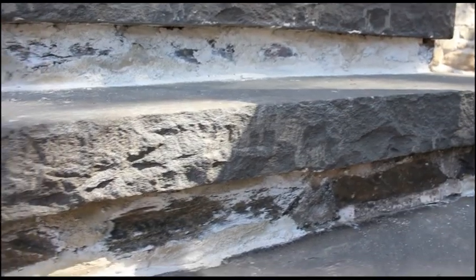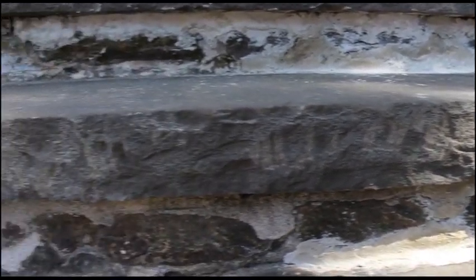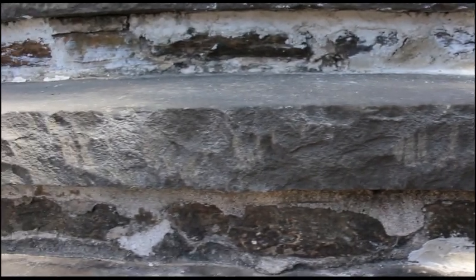On the front of the steps here, we did concrete tuck pointing on the risers just to make sure that all the holes were filled and the stairs looked nice and sturdy.